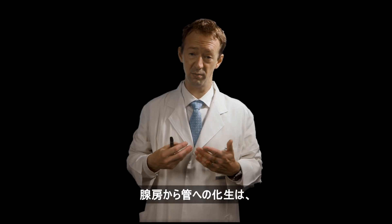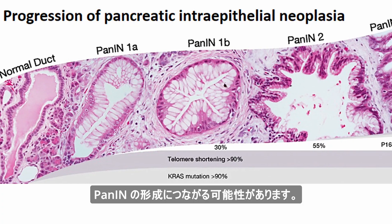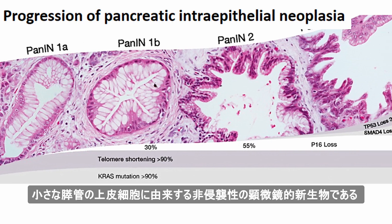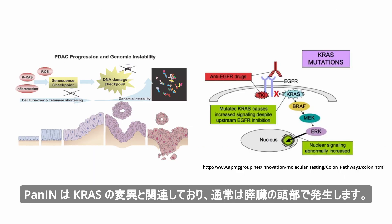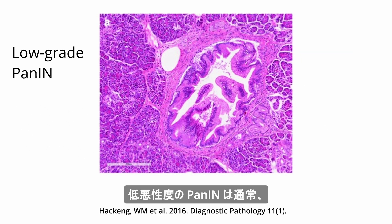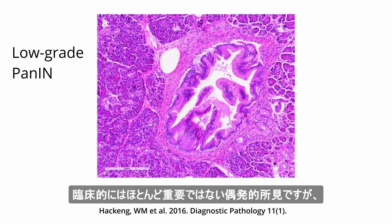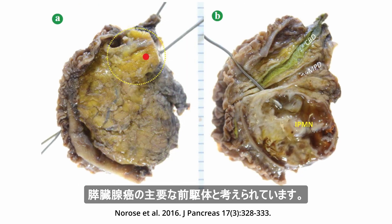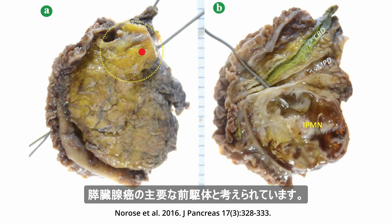They produce excessive mucin that can obstruct pancreatic ducts and cause pancreatitis. Acinar to ductal metaplasia can lead to formation of PanINs, non-invasive microscopic neoplasms that originate in epithelial cells in small pancreatic ducts. PanINs are associated with mutations in KRAS and usually occur in the head of the pancreas. Low-grade PanINs are usually incidental findings of little clinical importance, whereas high-grade PanINs are invasive and are considered the primary precursors to pancreatic adenocarcinoma.